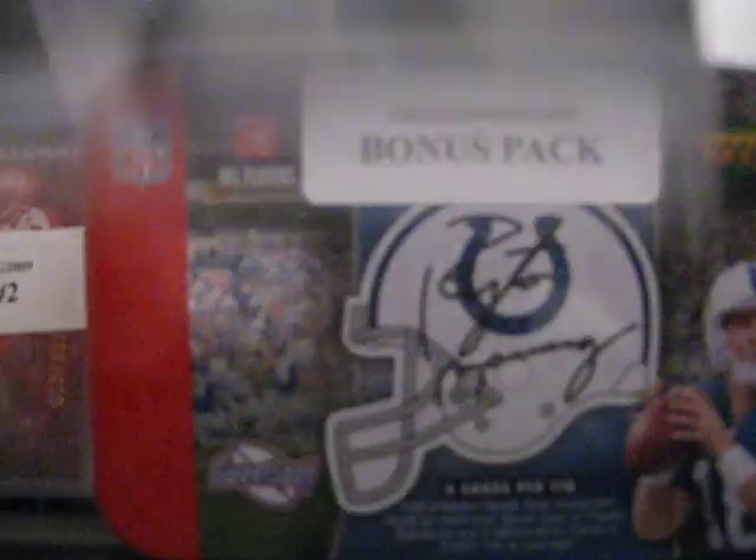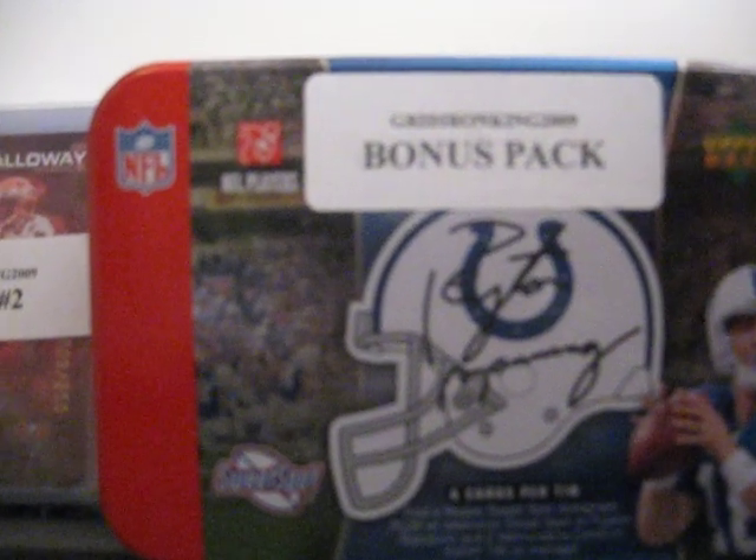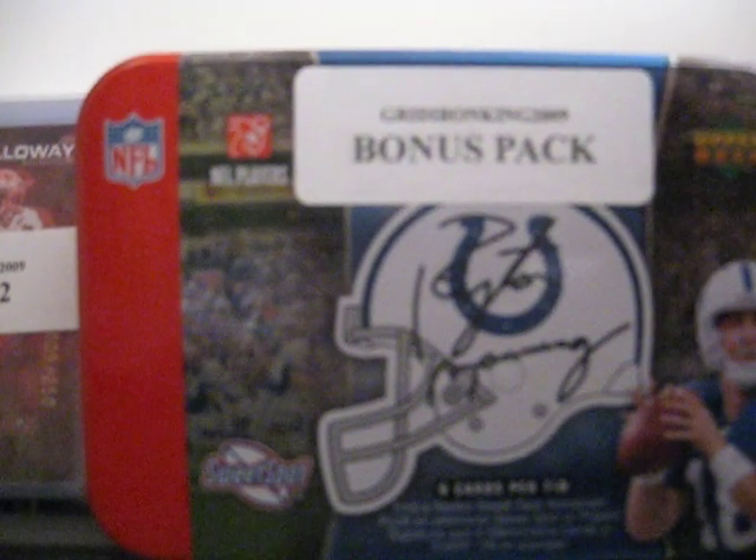You'll also be entered into the drawing once I sell the other two packs for the free bonus pack. So thanks again for your purchase.